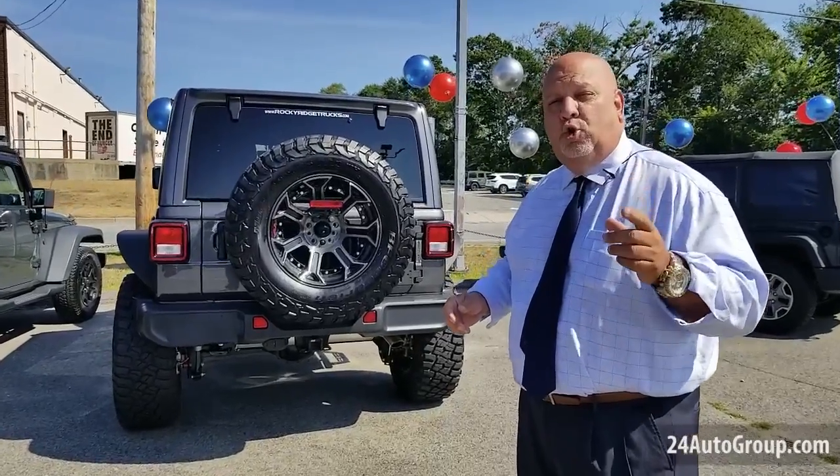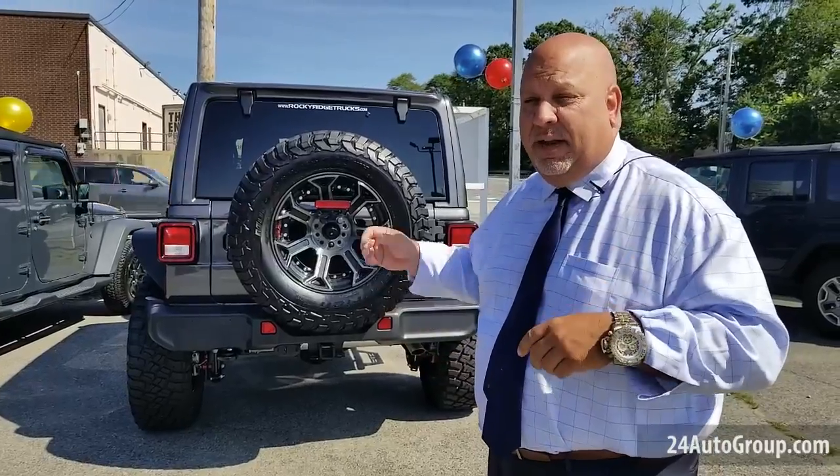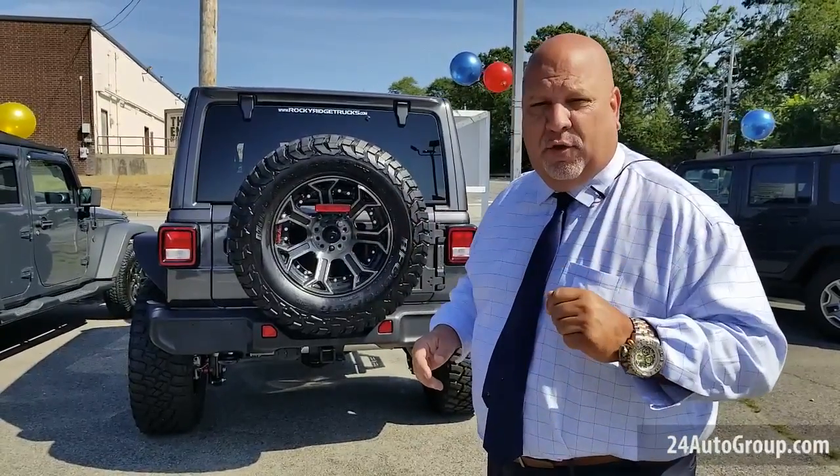You can even customize the all-new Grand Cherokee 4xe. That's right, we have the Wrangler 4xe, and now we have the Grand Cherokee 4xe, folks.